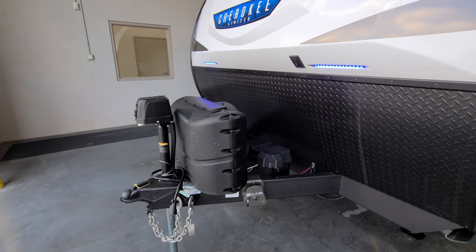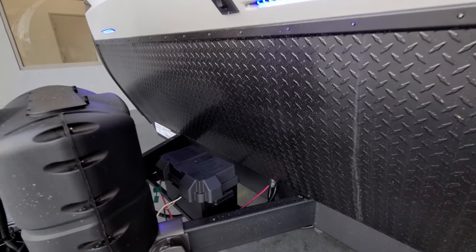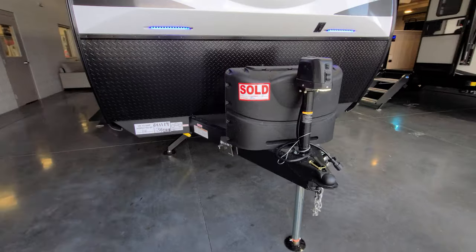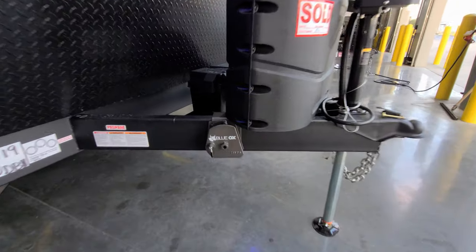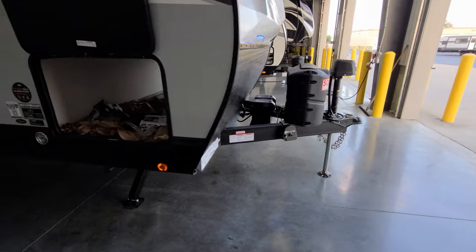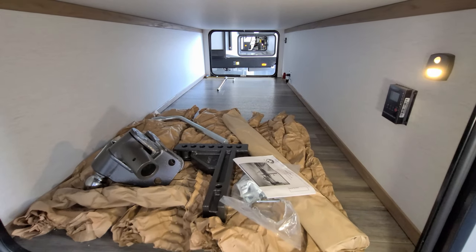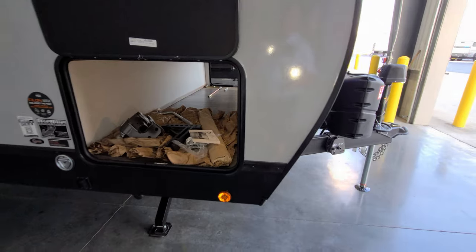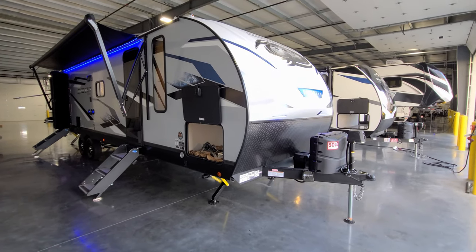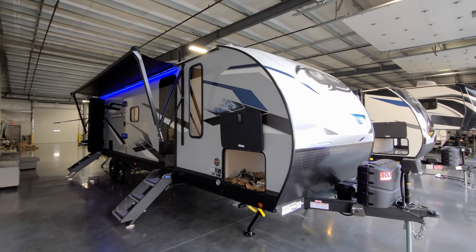Two 20-pound propane tanks under the black cover with an auto changeover regulator. There's room for one or two batteries back here. You can see the Blue Ox brackets — this customer chose to do the Blue Ox Sway Pro hitching system, which is a really nice hitch. When they pick it up, it will be put together and adjusted to their truck with a big head piece bar for weight distribution and sway control. These are aftermarket items but really nice to have for towing. You can search Blue Ox on YouTube to get a better idea.